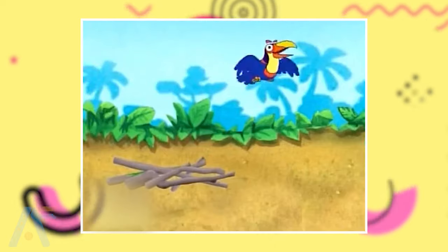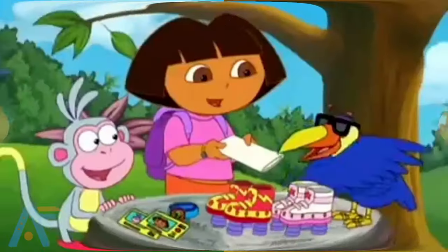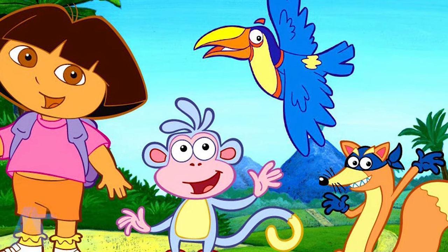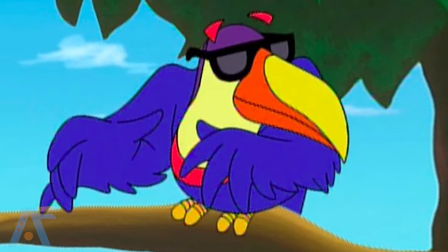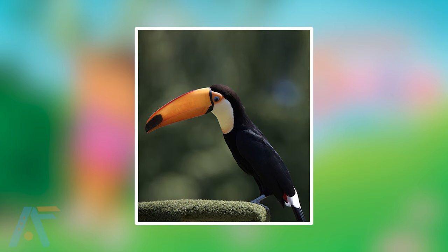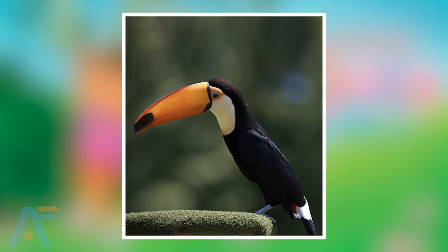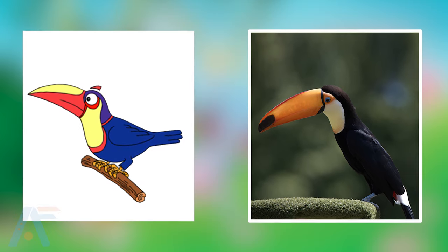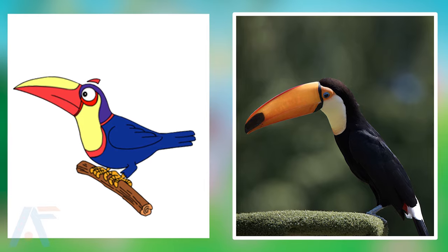The next one is Toucan. Toucan, with its vibrant and colorful beak, is a cheerful and knowledgeable friend of Dora the Explorer. With its ability to fly and vast knowledge of the rainforest, Toucan aids Dora in their adventures. Here is the real life of a Toucan. In the series he is a Toucan, and in real life he is also a Toucan bird. They are looking attractive, though the blue color is missing in the real-life one.